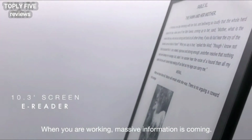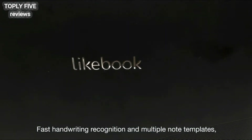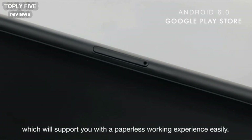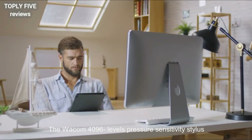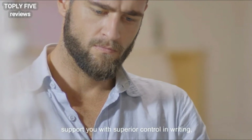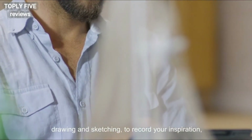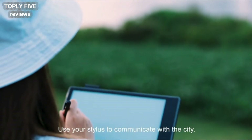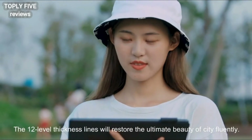When you are walking, massive information is coming. Fast handwriting recognition and multiple note templates help you catch the information efficiently, supporting you with a paperless walking experience easily. The Wacom 4096 Levels Pressure Sensitivity Stylus supports you with superior control in writing, drawing, and sketching to record your inspiration, just like on real paper. Use your stylus to communicate with the city — the 12 Level Thickness Lines will restore the ultimate beauty of the city floor plan.